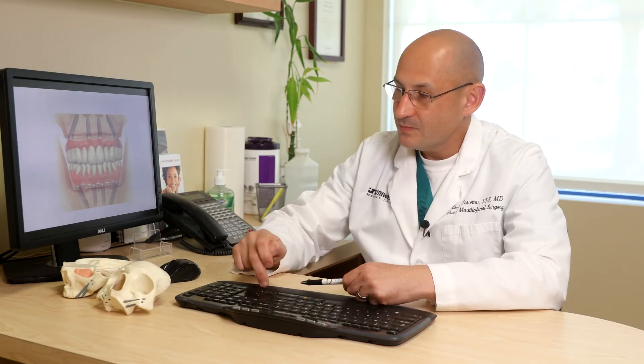Eventually it comes to the point where no matter how many relines they go through or how much adhesive they place inside the denture, the denture simply will not hold. For these patients, there is no other solution other than utilizing the pterygoid and zygomatic implants to anchor into the bone they still have, and then giving them fixed, non-removable teeth.